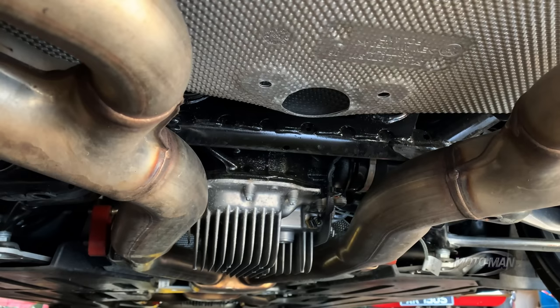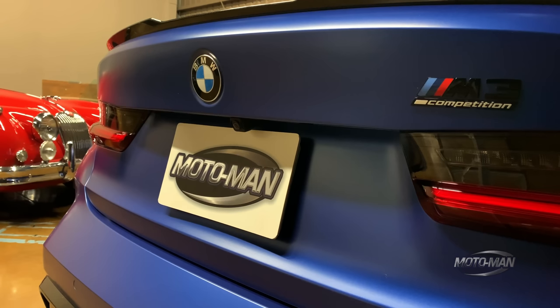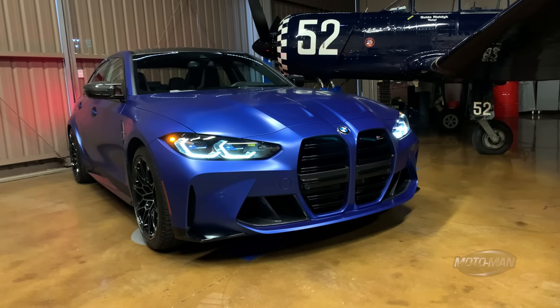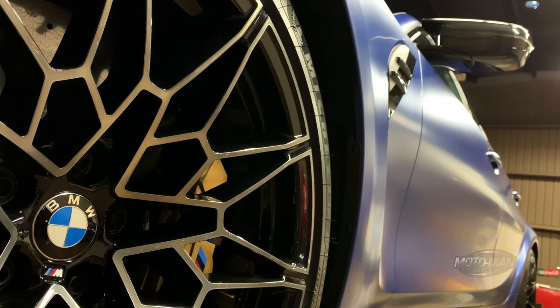The one behind us is rear-wheel drive — we like that. However, if I'm getting my BMW history correct, this will be the first generation of BMW M3 that will be on offer with an all-wheel drive system. They tell me it's somewhere around this summer this will happen.